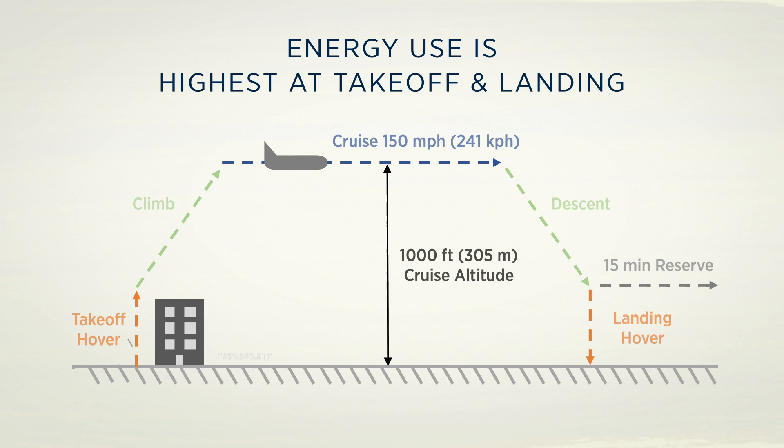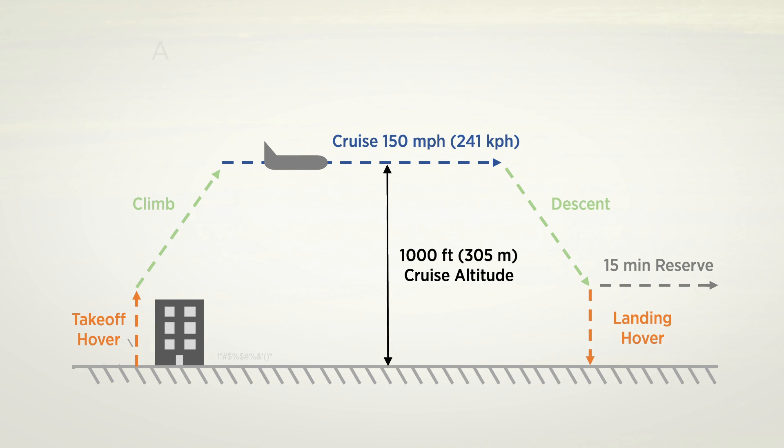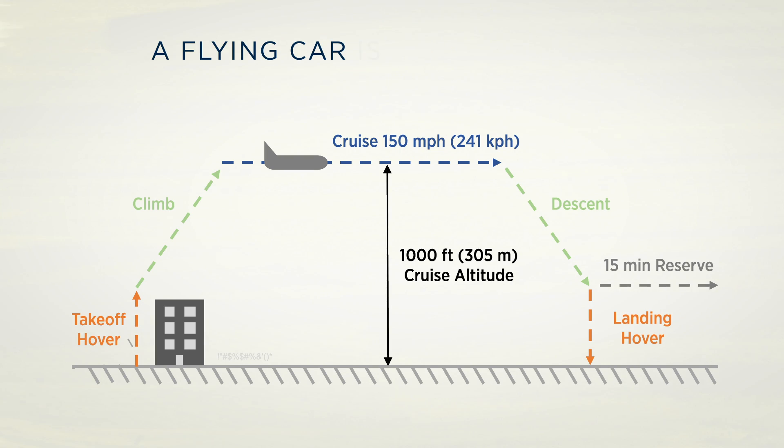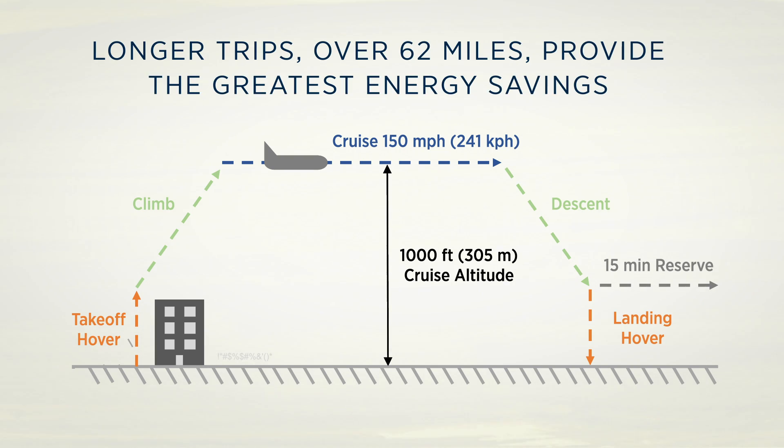The energy implications of takeoff and landing are inherently higher than cruise. So we try to limit the time spent in takeoff hover or landing hover as much as possible, and we try to spend as much time as possible in the most efficient cruise that we can.